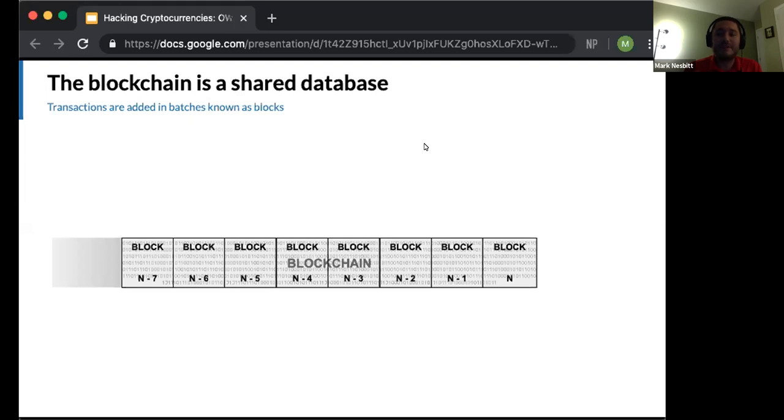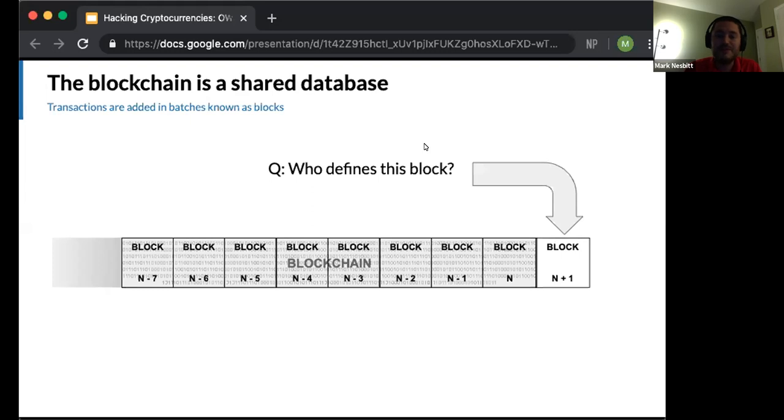You could visualize the blockchain this way, and we would expect that a block n+1 would shortly be added. The question is who defines block n+1, how do we determine its contents and which transactions are included? The blockchain is a shared distributed database, so this isn't obvious.